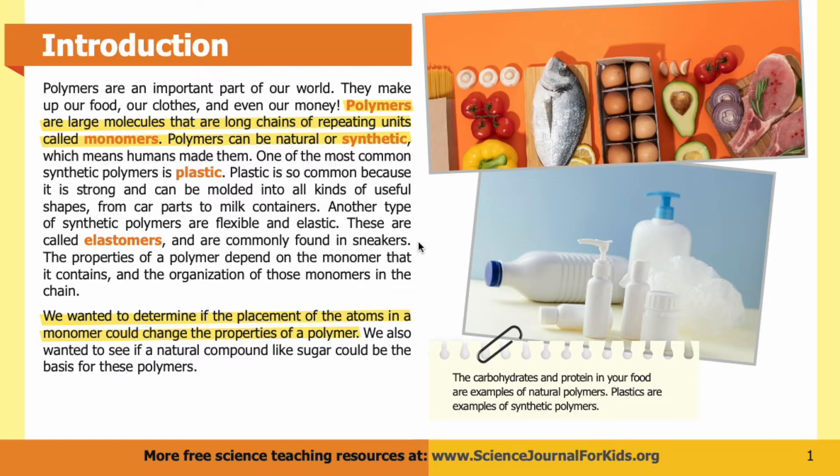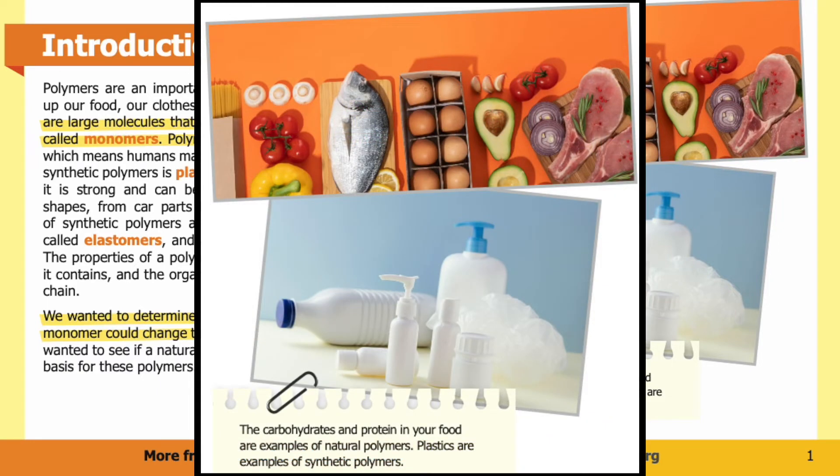The properties of a polymer depend on the monomer that it contains and the organization of those monomers in the chain. We wanted to determine if the placement of the atoms in a monomer could change the properties of a polymer. We also wanted to see if a natural compound like sugar could be the basis for these polymers. In the picture, you can see that carbohydrates and proteins in your food are examples of natural polymers, shown in the upper photo, while plastics are examples of synthetic polymers, shown in the lower photo.